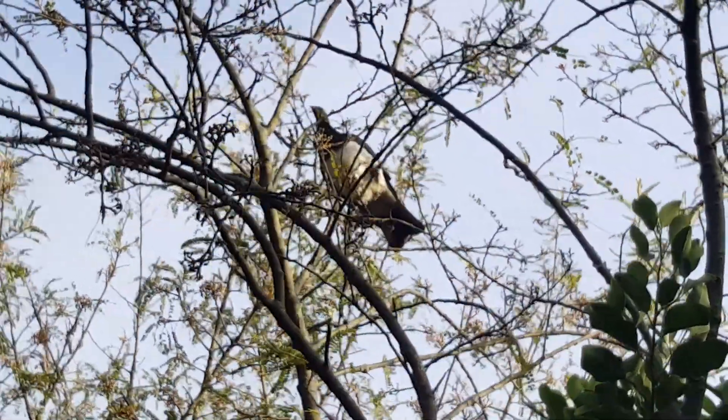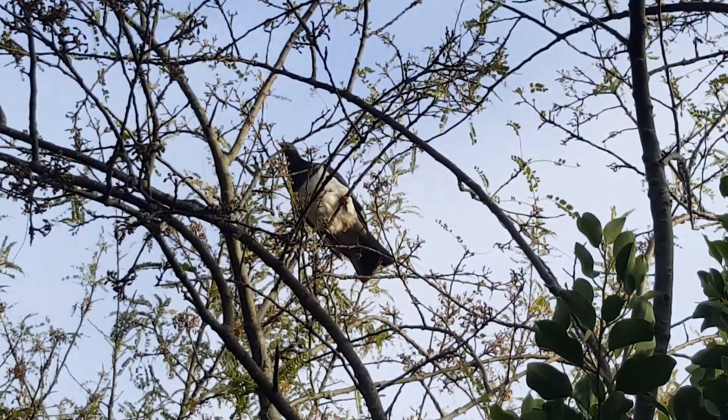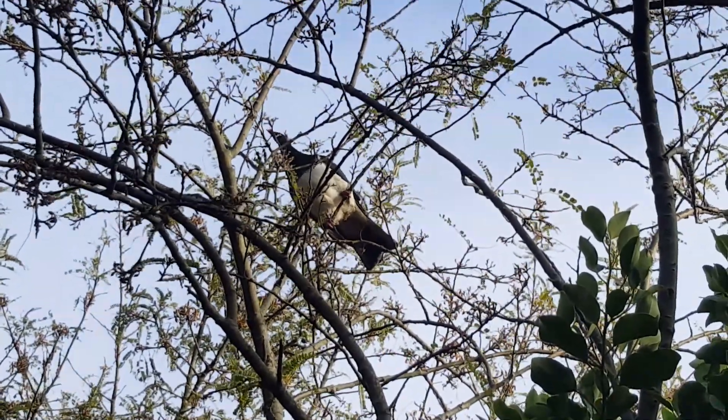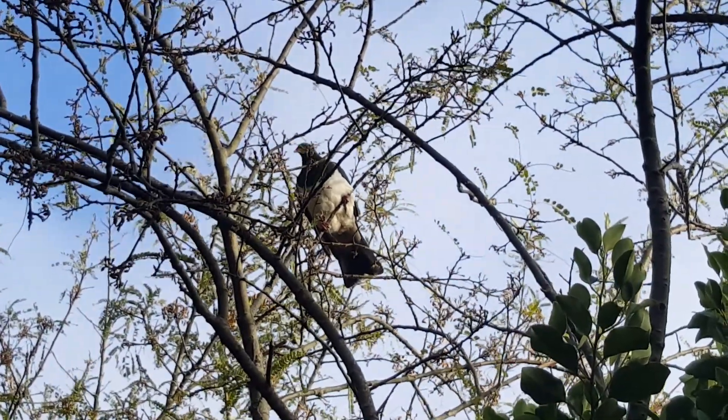So here we've got Sunny Hills' first Kūriru visitor. It goes to show all that planting that was done over ten years ago to attract our native birds is working. So exciting.